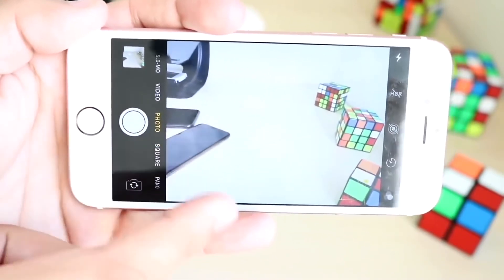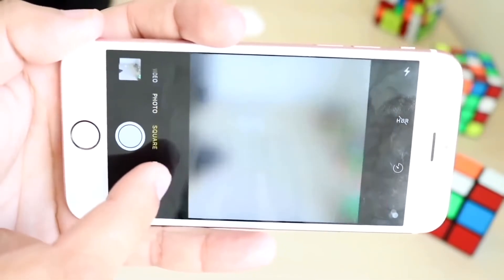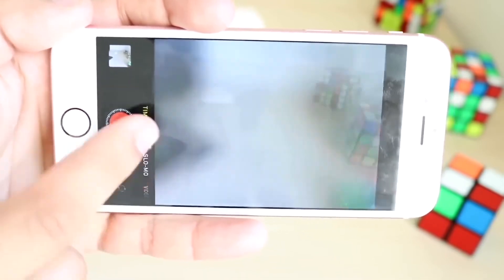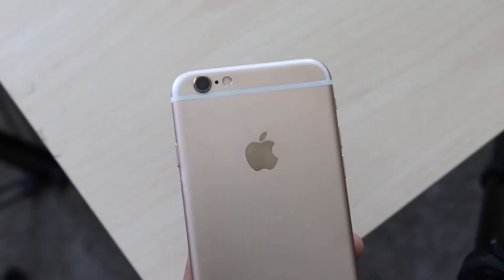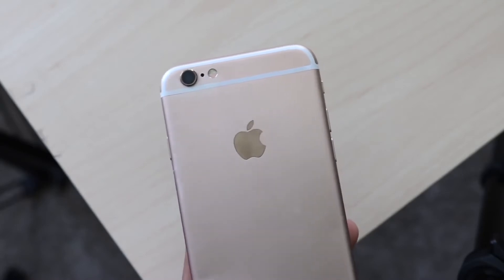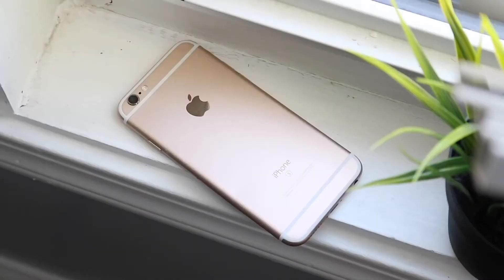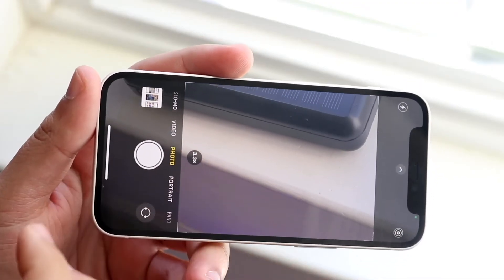That 4K capability from the 6s transferred over to many other iPhones since then, which is really awesome. But the camera does kind of fall short in video quality and there's just not that many things you can do with it — there's no portrait mode, no night mode, no 4K 60. The front camera is only a 5 megapixel sensor where you can only do 1080p videos, so the camera overall isn't horrible but it's definitely outdated.